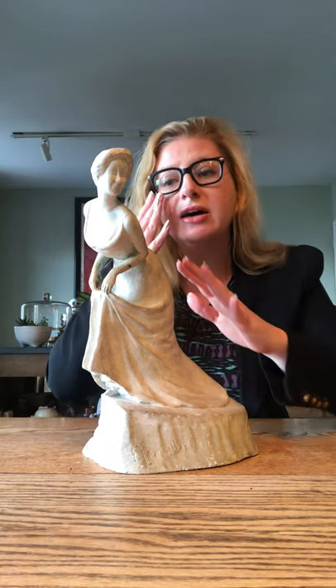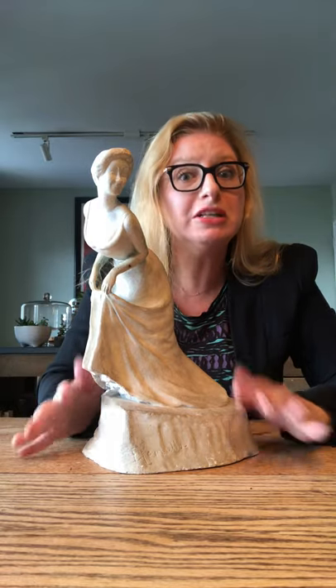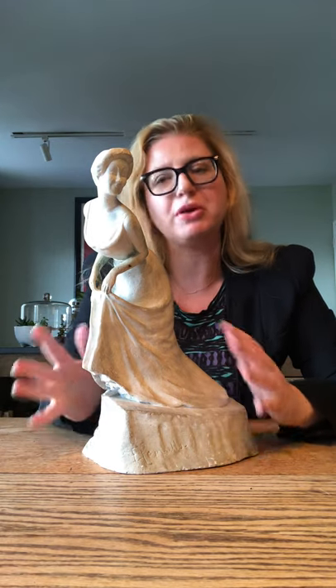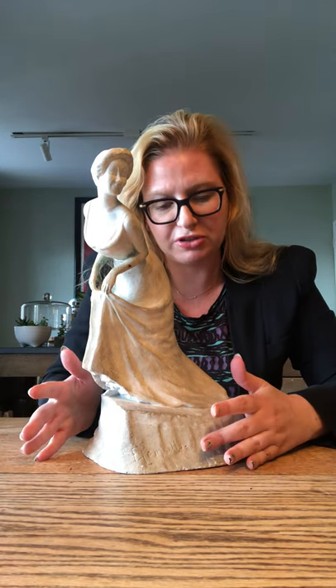You'll notice that these statues take on the same elements of caricature that his posters took on, just in three-dimensional form, which I think is really interesting. Usually these pieces are really hard to find. This one in particular is also in the collection of the Musée d'Orsay in Paris, so I was very excited when I found it a few years ago in France.